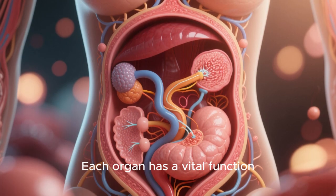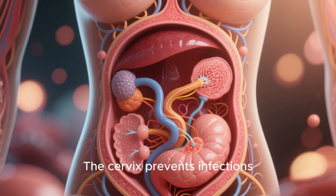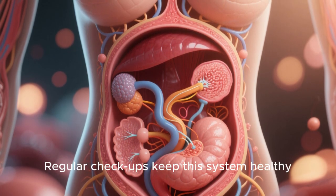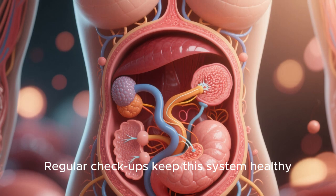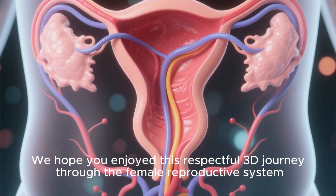Each organ has a vital function. The ovaries release eggs. The uterus nurtures life. The cervix prevents infections. Regular checkups keep this system healthy. We hope you enjoyed this respectful 3D journey through the female reproductive system.